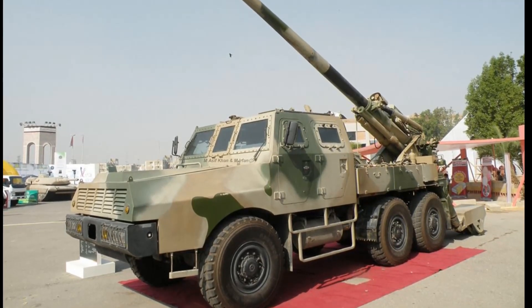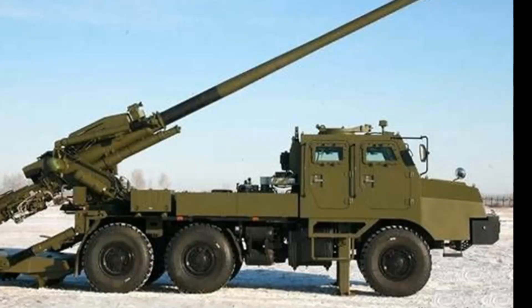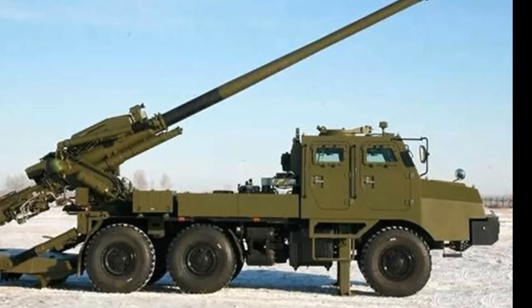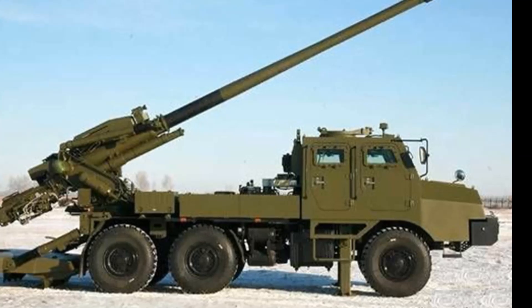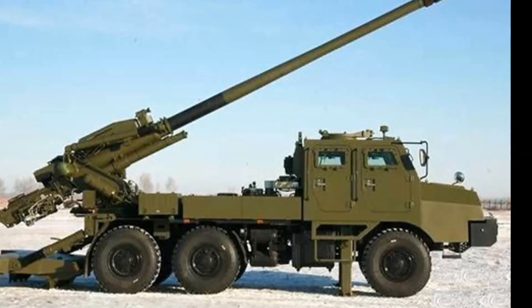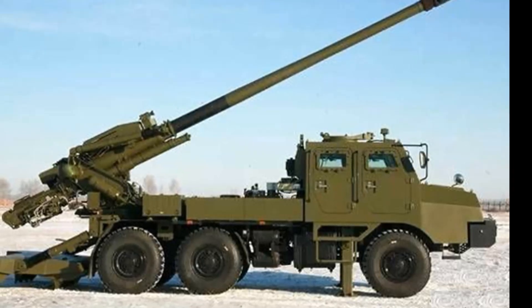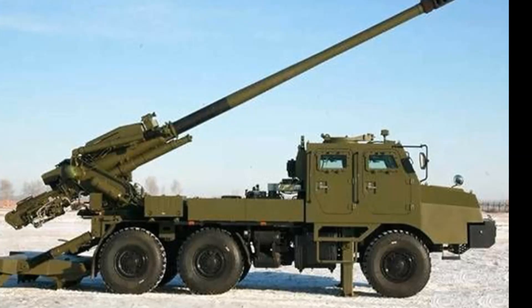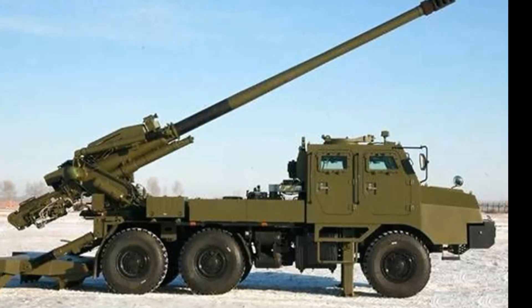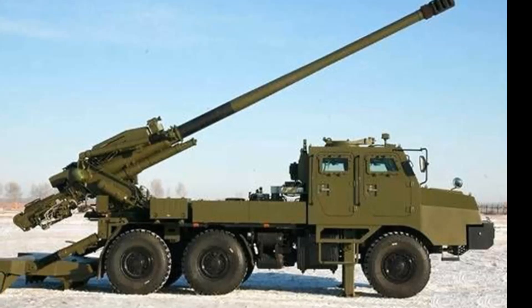The SH-1A is fitted with a computerized fire control system, along with navigation, positioning, and targeting systems. The vehicle receives target information from an artillery command vehicle. A 12.7mm heavy machine gun can be mounted on the roof for self-defense. This howitzer is reportedly based on a new Shaanxi military truck and carries a complete gun crew of four or five soldiers.